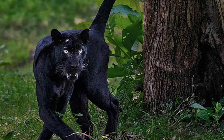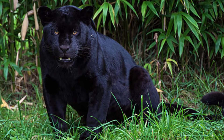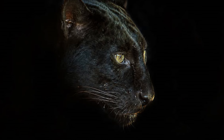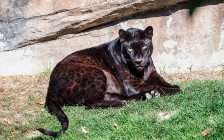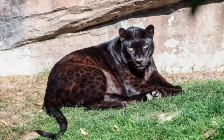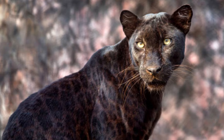Black panthers living in Africa and Asia are leopards clothed in black, while those found in the Americas are black jaguars. Their dark coats make it easy for them to hide and stalk prey, particularly at night. Despite their black color, black panthers still have spots — they are only difficult to see. When sunlight strikes them in a specific way, their markings become visible.